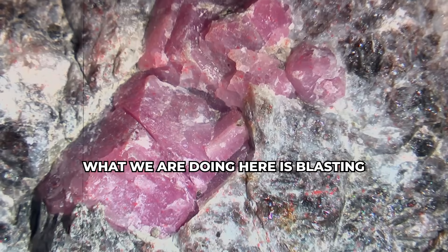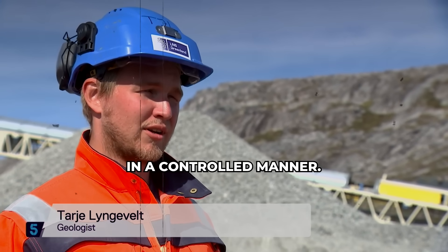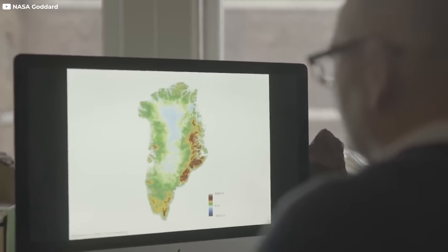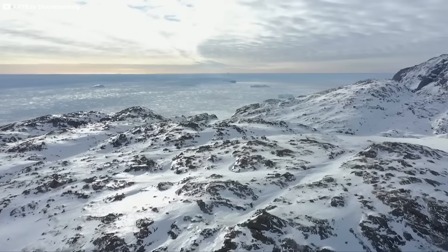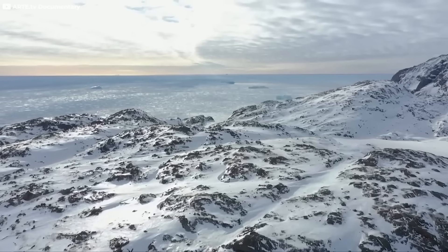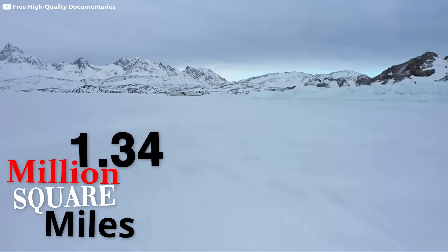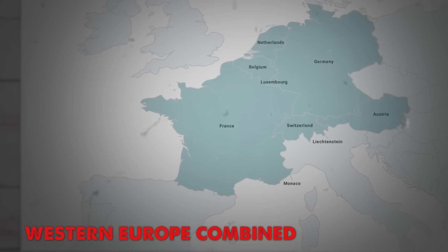What we are doing here is blasting the rubies out of the ground in a controlled manner. Let's uncover what sleeps beneath the ice of Greenland. Greenland, the frozen colossus. Greenland is massive, so vast it defies imagination. Stretching over 1.34 million square miles, it's larger than all of Western Europe combined.